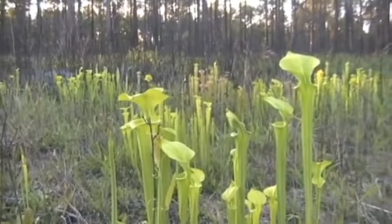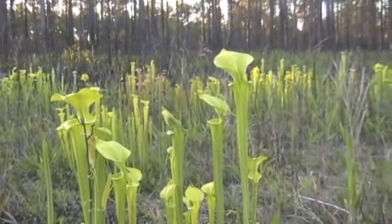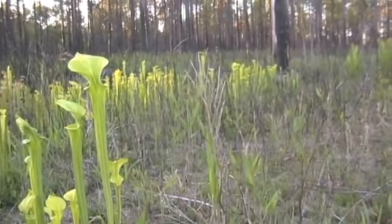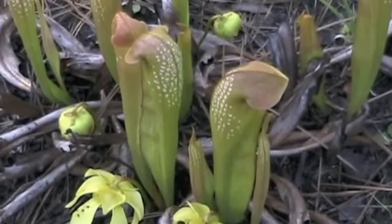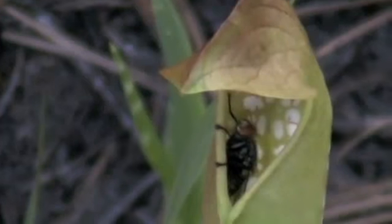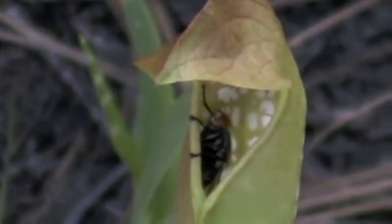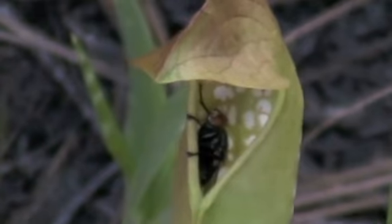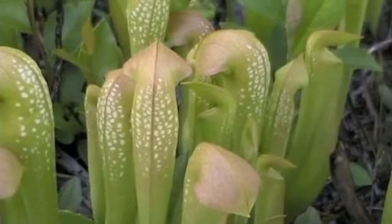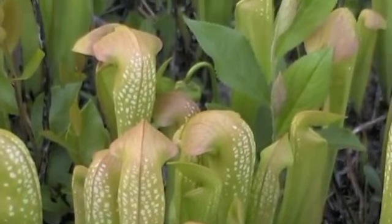The southeastern United States is home to one of the most unique habitats in the world: the pitcher plant bogs. These bogs may look like beautiful meadows of flowers, but when we take a closer look, we see that what may appear as flowers are actually modified leaves that are used for trapping and digesting prey. These carnivorous plants have evolved this lifestyle because they live in nutrient-poor habitats and need to gain their nutrients from things other than the soil.